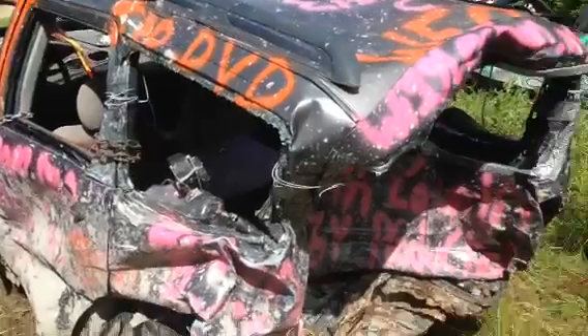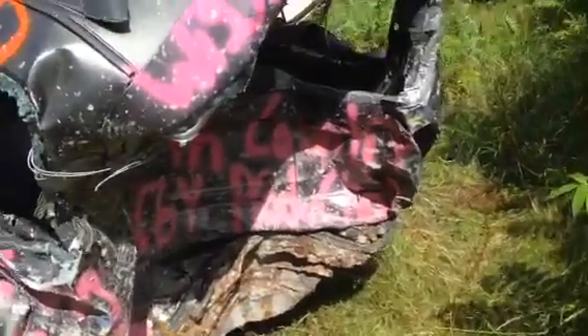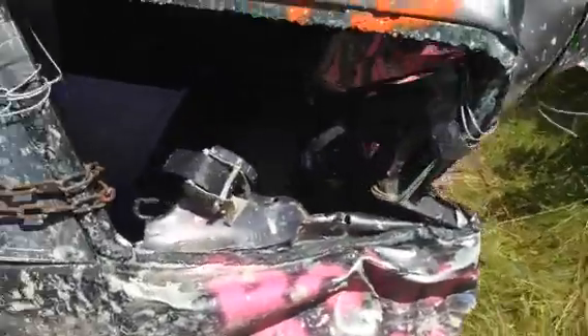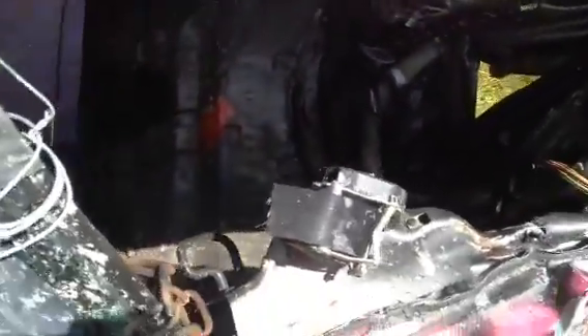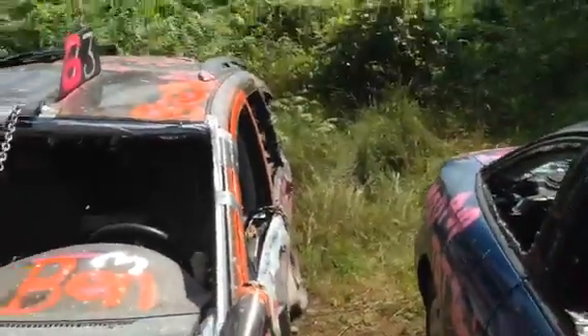Then we got it fixed and brought it out to the consolation where, as you can see, it got used up pretty good. The trunk pan and everything is squished to the wheels up towards the axle right now. If this car would run, it could get another run, but it's pretty far gone.